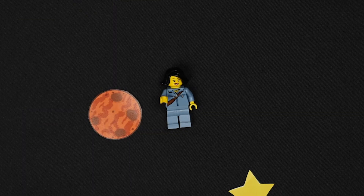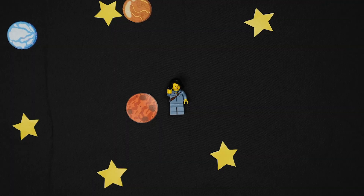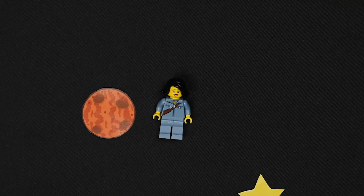Oh hi there! Welcome to Legospace. Hang on, let me get a little closer.